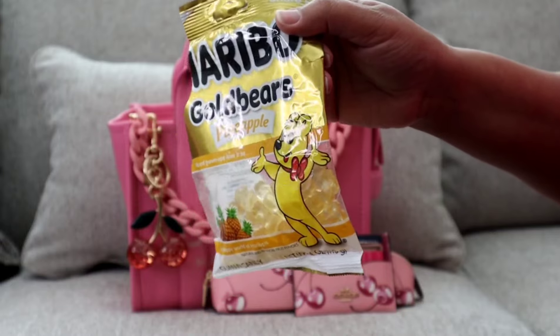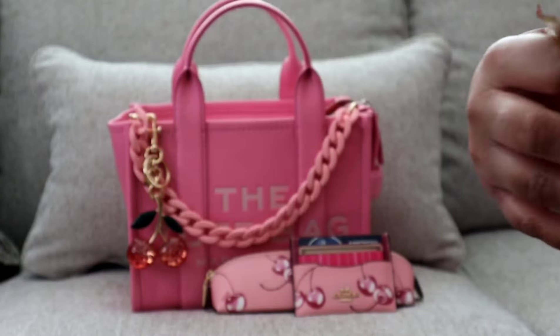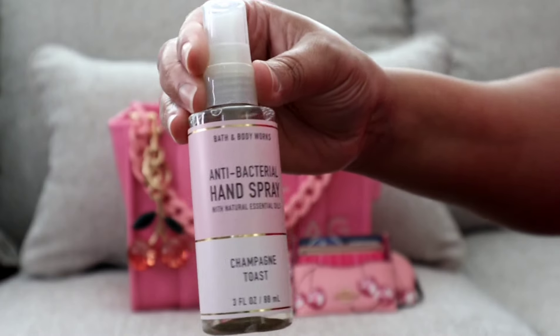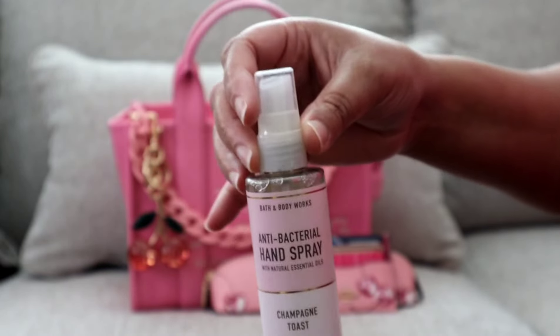I have my champagne toast antibacterial spray — I love these.